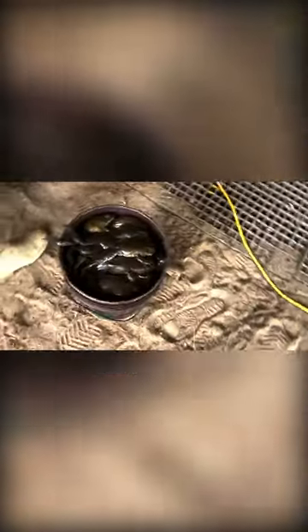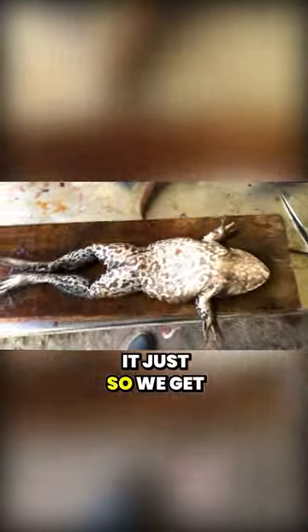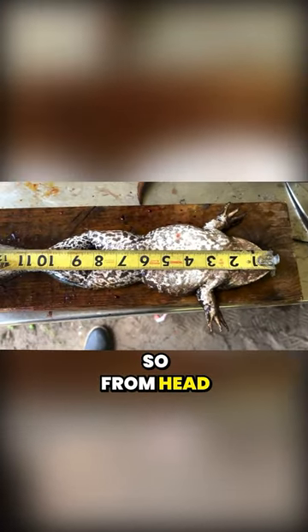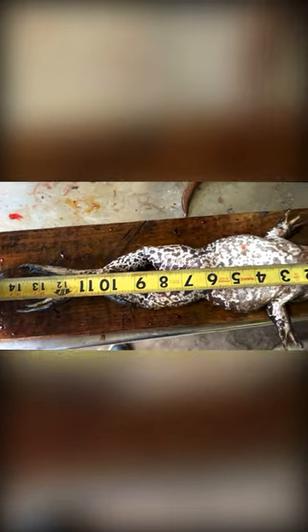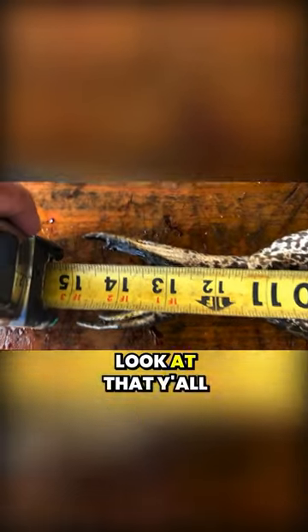I think it's about 45 pounds. Here's one of the bigger ones — I want to put a tape to it just so we get an idea how big these frogs really are. From head to toe, almost 15. I bet if we stretched him, he's pretty much 15. Look at that, y'all.